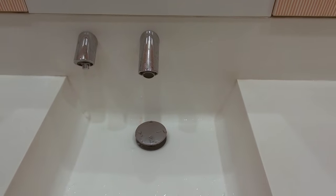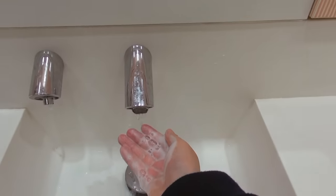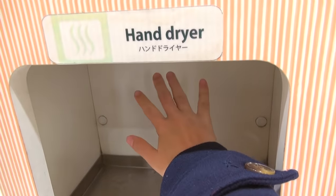A lot of toilets in Japan are so automated that you don't have to touch anything. Everyone knows how public toilets can be full of bacteria, so this can really help avoid getting bacteria on your hands.